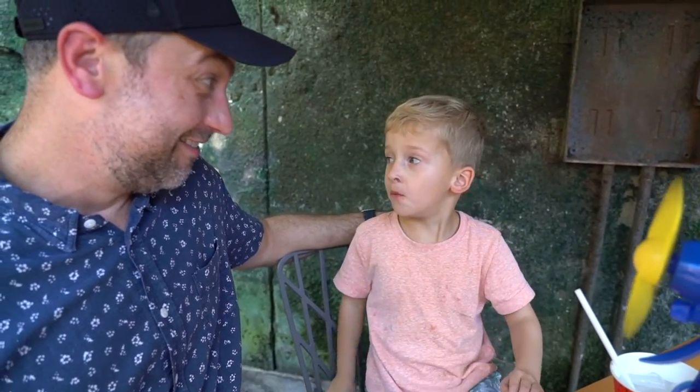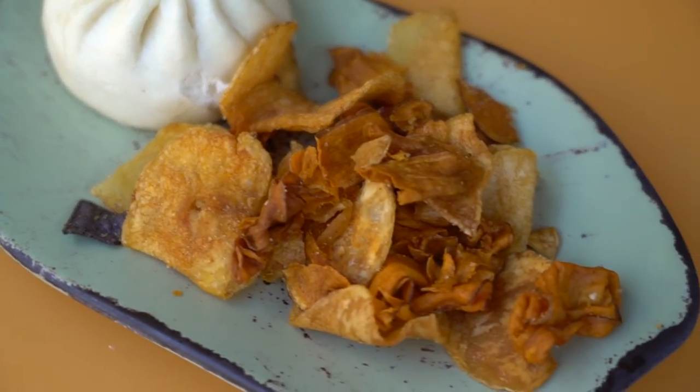Whoa, that's a big bite! So these chips are really good — it's these root vegetable chips that they sometimes serve around here. Crispy, crunchy, lightly salted, very good flavor.